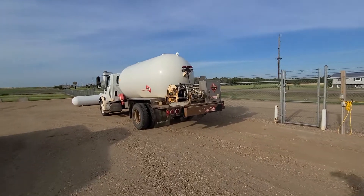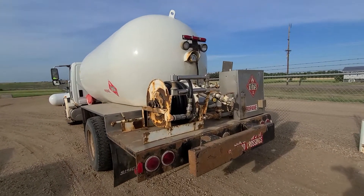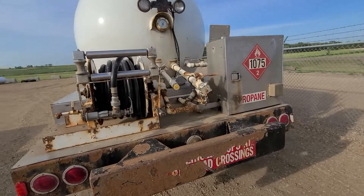Check it out at benmeyerauctions.com. If you have any questions, give me a call. Thanks for looking and good luck bidding. I just want to show you that it does run, it does drive.